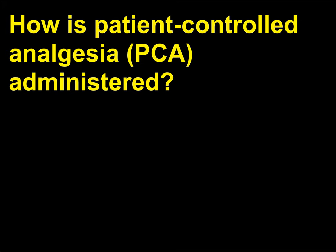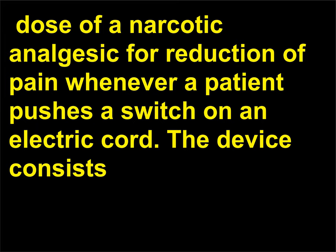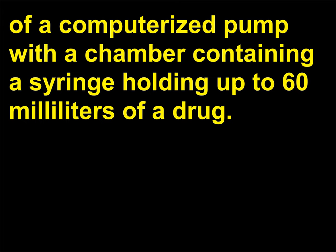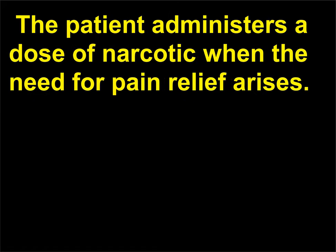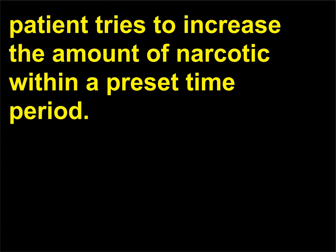How is patient-controlled analgesia (PCA) administered? This is a drug delivery system that dispenses a preset intravenous dose of a narcotic analgesic for reduction of pain whenever a patient pushes a switch on an electric cord. The device consists of a computerized pump with a chamber containing a syringe holding up to 60 milliliters of a drug. The patient administers a dose of narcotic when the need for pain relief arises. A lockout interval device automatically inactivates the system if the patient tries to increase the amount of narcotic within a preset time period.